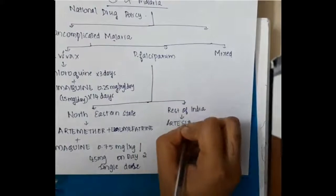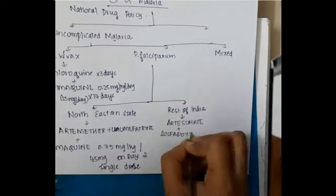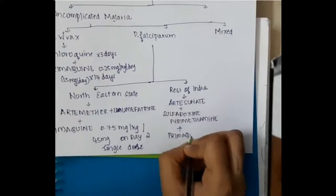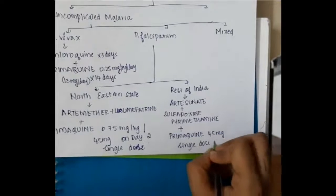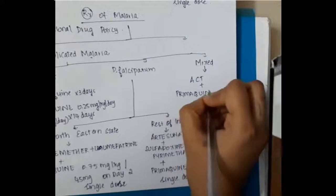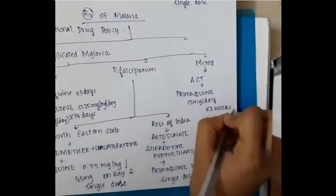In the rest of India, we give artesunate with sulfadoxine and pyrimethamine along with primaquine 45 milligrams single dose on day two. If there are mixed infections, then artesunate combination therapy with primaquine 15 milligrams per day is given for two weeks.